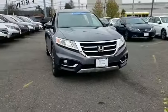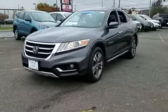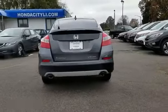2013 Honda Crosstour with less than 38,000 miles on the odometer. This sedan combines safety and comfort with style and performance.